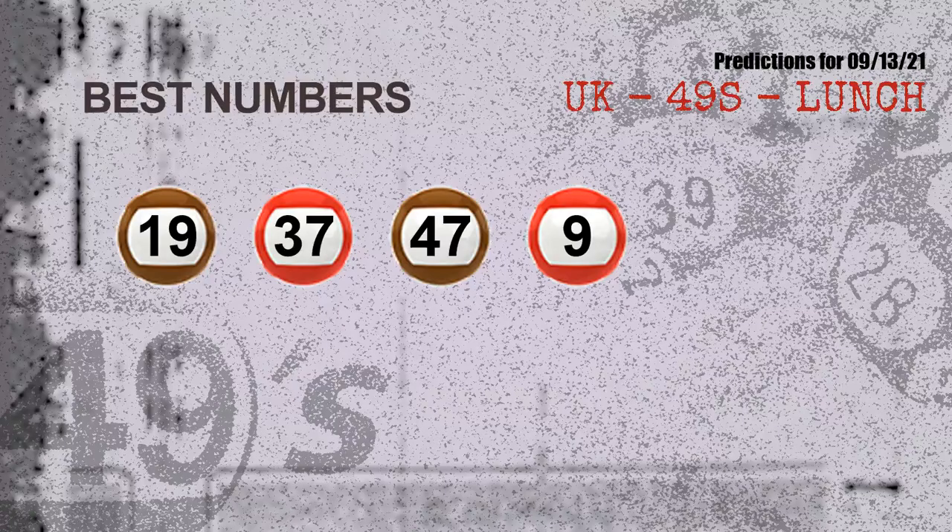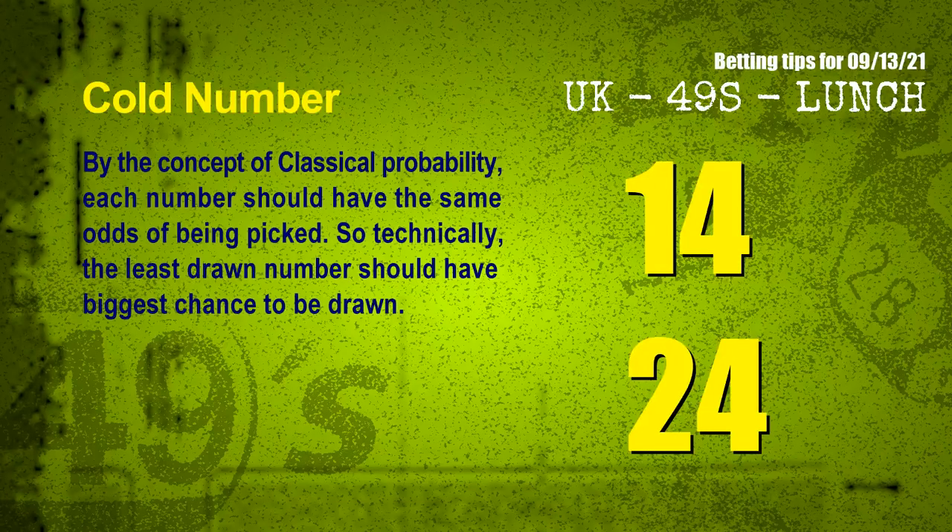Now the most exciting part of this video is coming. We find out some numbers for you with the best chance to win next draw. They all match the following ones and colors. The best four numbers to win next draw are 19, 37, 47, and 09.